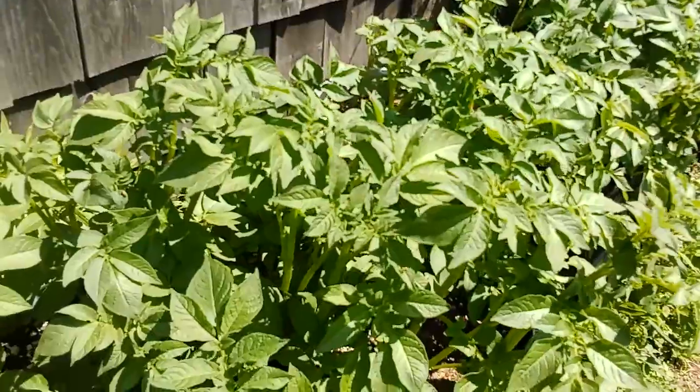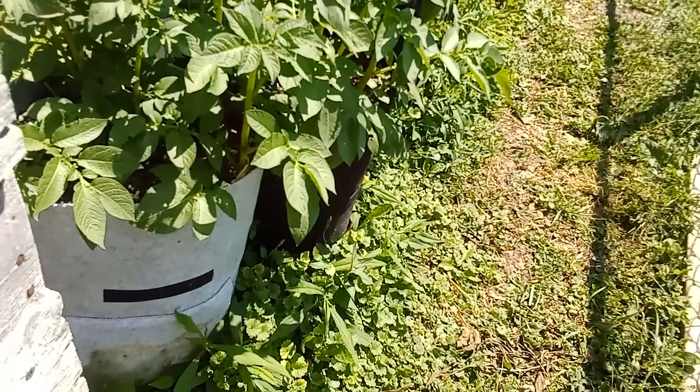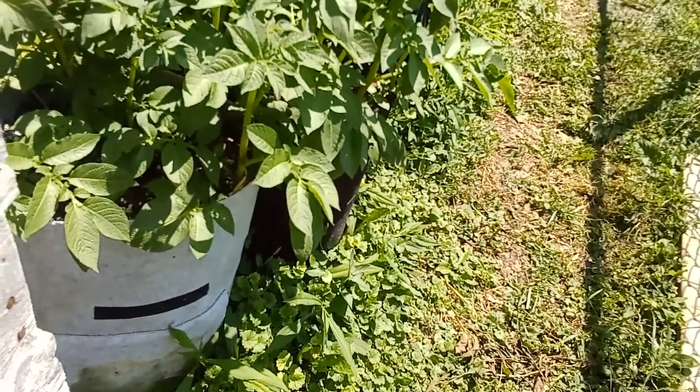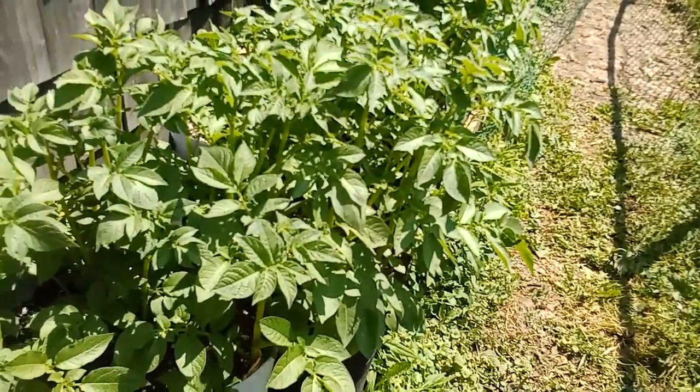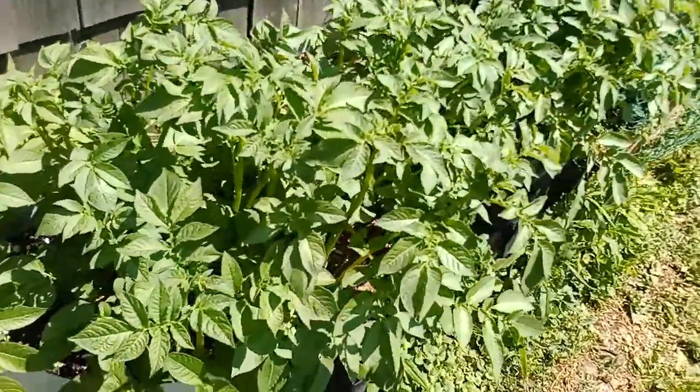Now we're coming to something very exciting — the potatoes! Those are the potato bags that I purchased and I had been filling them. Now they're growing up so beautifully. I can't wait to see how many potatoes I get. This is the best my peppers have ever looked, so I'm very excited. The peppers and potatoes are the coolest things because I've not had good luck with peppers in the past. One time I tried potatoes it was a big nothing, so this is exciting!